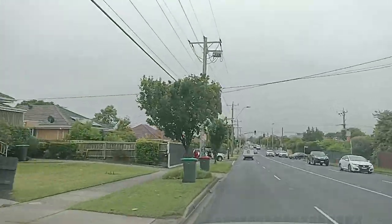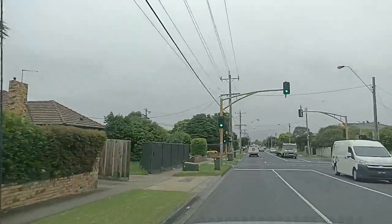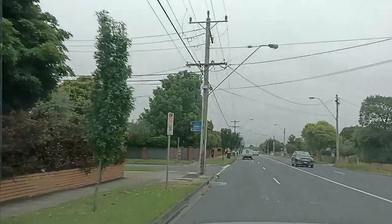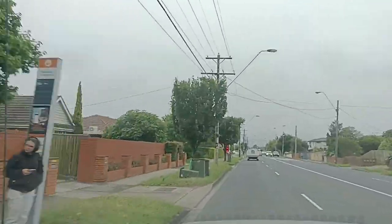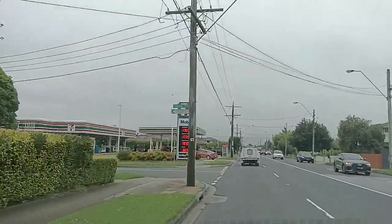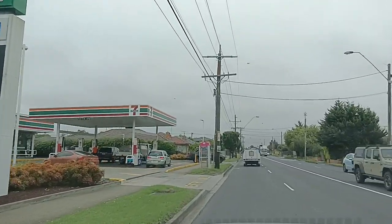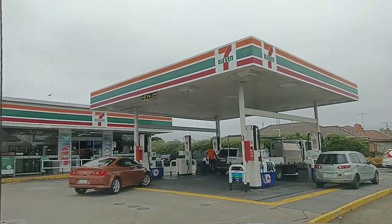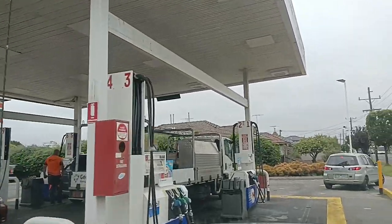On Warigal Road if you need a fuel station, you can drop by at 7-Eleven. Like me — I'm going to drop by here at 7-Eleven to refuel my tank. As I can see on my dashboard, I have only one dash left, so I'm going to fill up my diesel here.